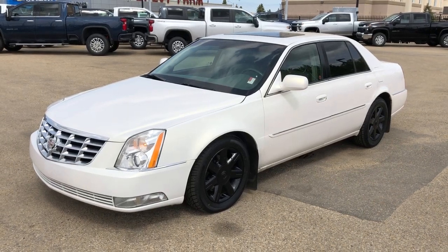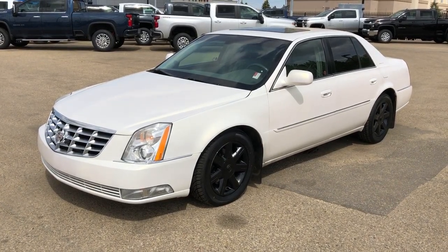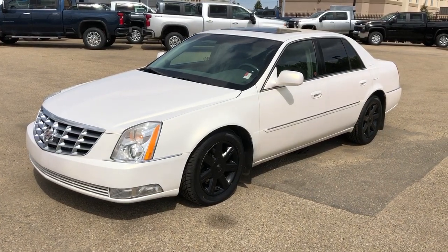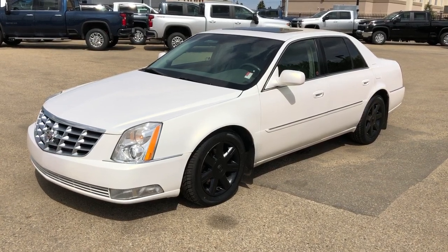Welcome to Westgate Chevrolet. Today we're taking a quick look at some of the interior and exterior features on the 2006 Cadillac DTS. This vehicle is featured in white metallic paint, we have rear privacy tint, a sunroof, as well as black alloy rims, our Northstar V8, and plenty of trunk space.